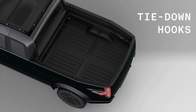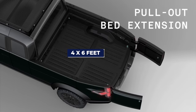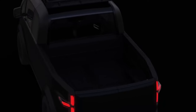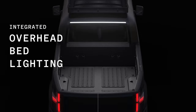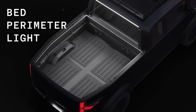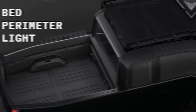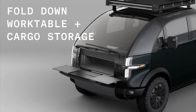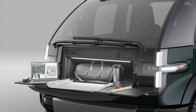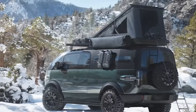The truck bed itself measures four by six feet, but if you need more space, a pullout section extends it to eight feet. The cargo area is thoughtfully designed with lights for visibility in low-light conditions and modular dividers so you can customize your organization. Additionally, there's a cargo area in the front of this pickup truck with a fold-down bar, ideal for storing personal items during camping trips.